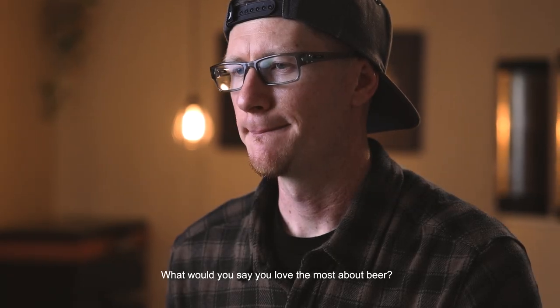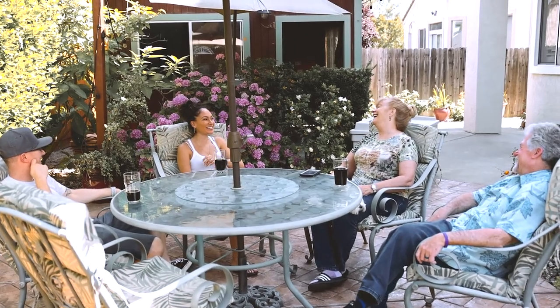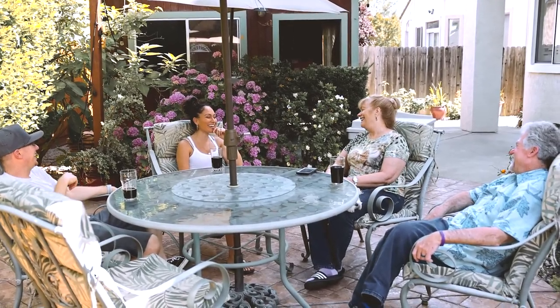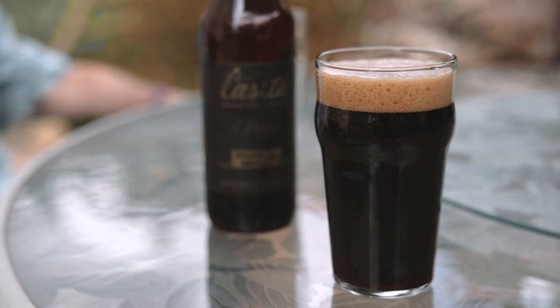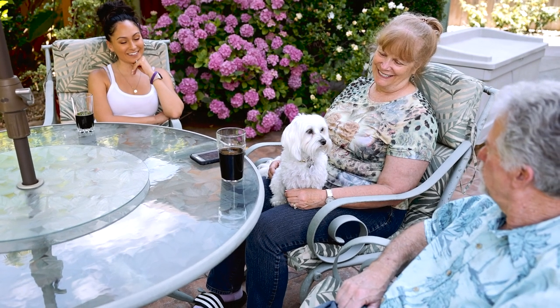What would you say you love the most about beer? I'd say I love that beer is all about community. It's a craft that you put your heart and soul into, with the ultimate goal of sharing it with the people you love. My name is Ryan Carter, and this is Craft Brewing on a Small Scale.